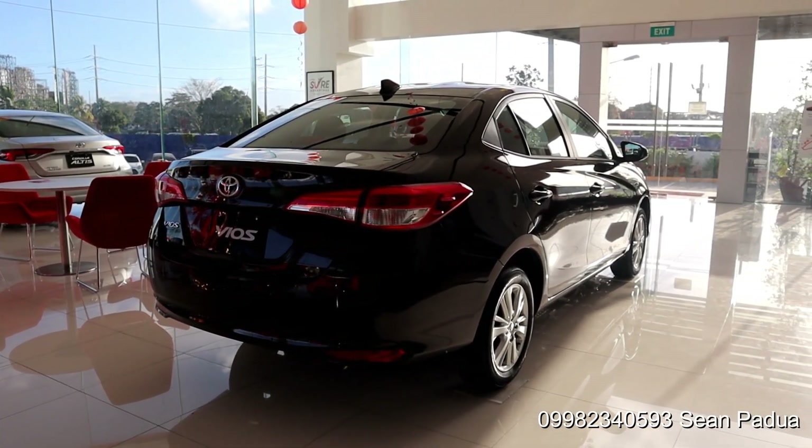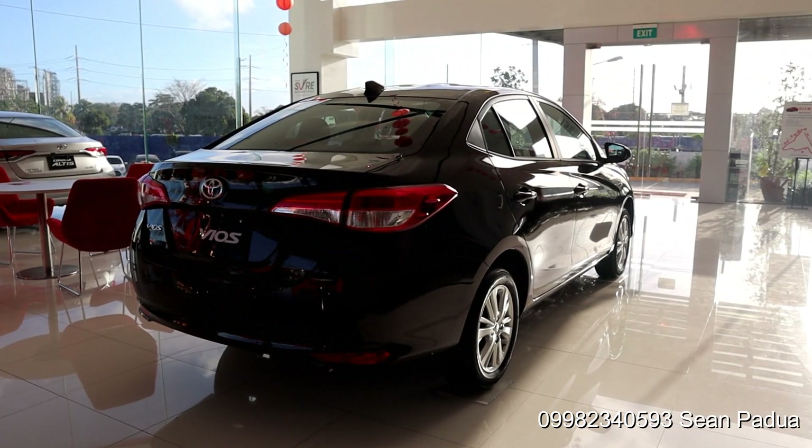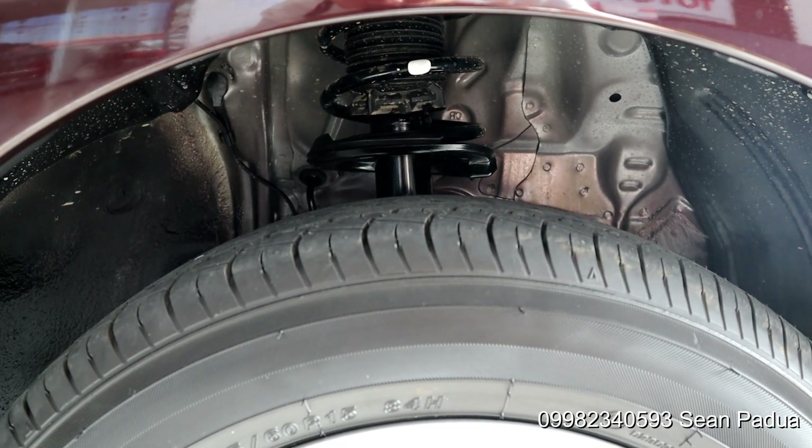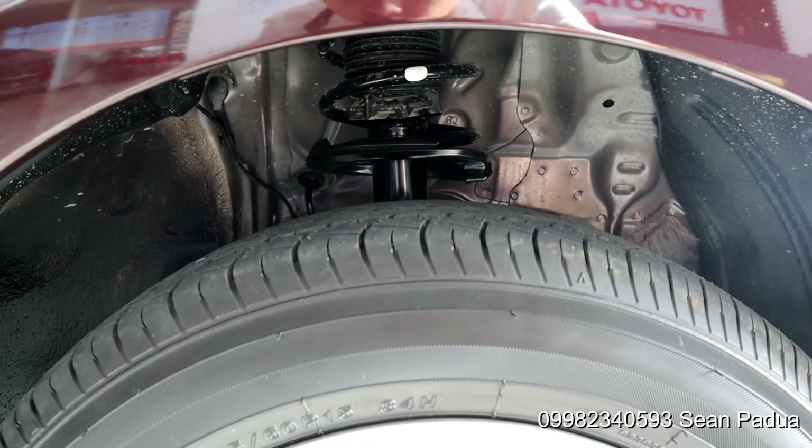Suspension wise, the ride quality wouldn't amaze but I'd say it's quite decent. We have McPherson struts with coil springs at the front and torsion beam at the rear.